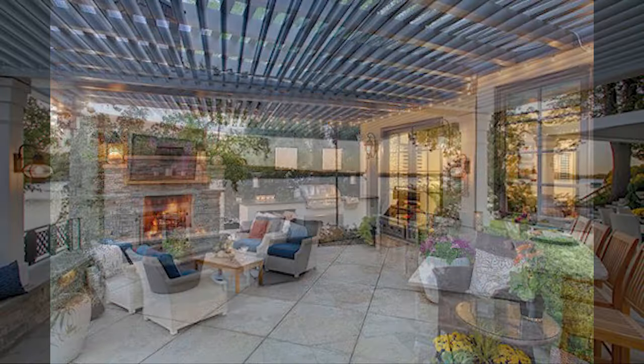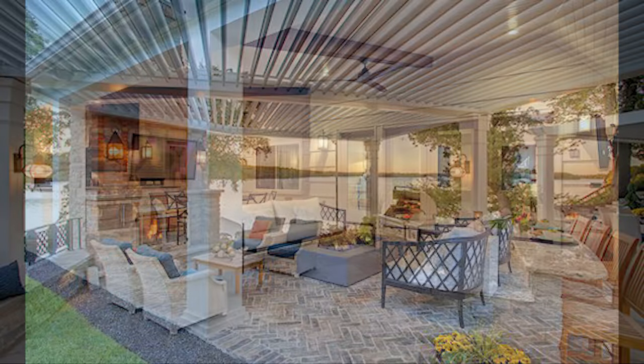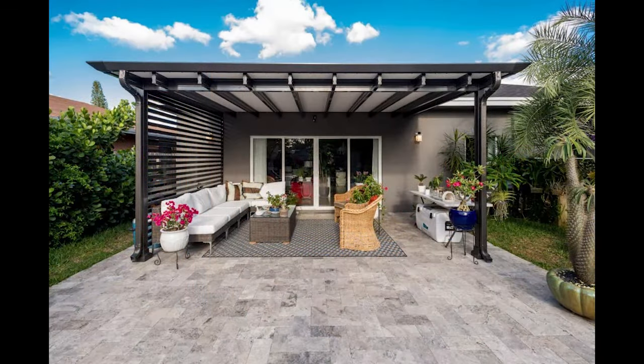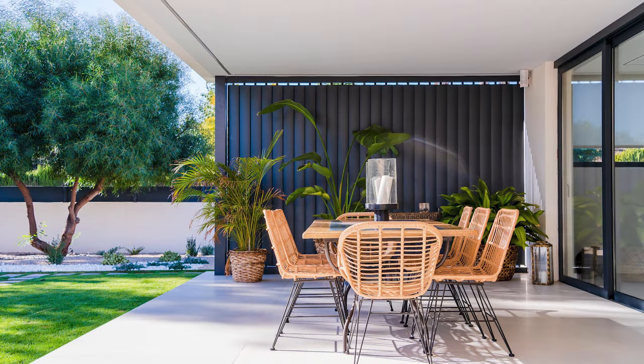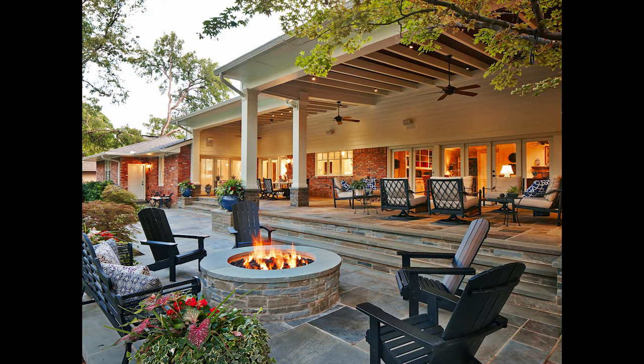Thanks so much for joining us today. If you found this video inspiring or informative, don't forget to give it a thumbs up and share it with your fellow patio enthusiasts. And as always, if you have any questions or want to share your own covered patio experiences, please leave a comment below. Until next time, happy designing.